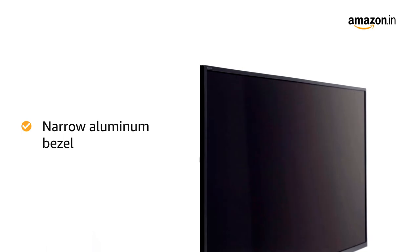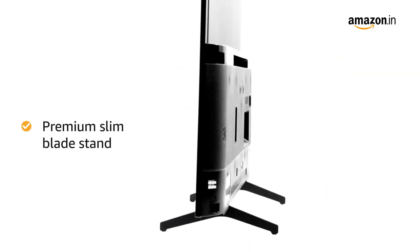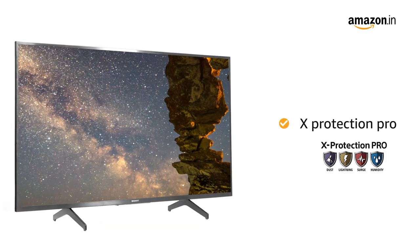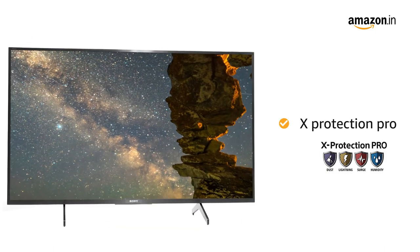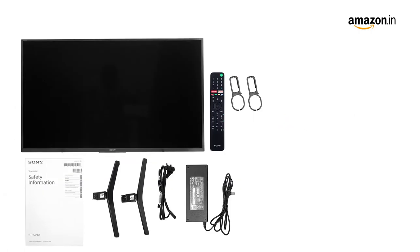The narrow aluminum look bezel with premium slim blade stand matches your space perfectly. The X-Protection Pro feature protects the TV from dust, lightning, surge, and humidity.